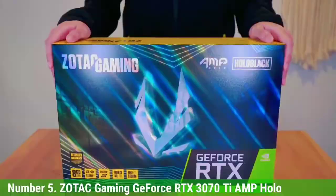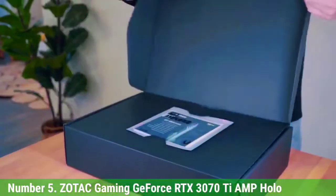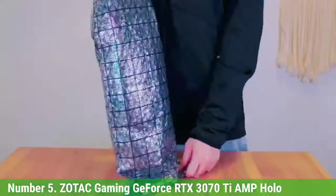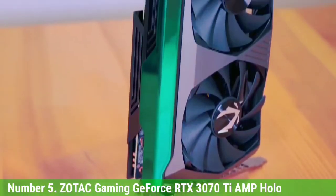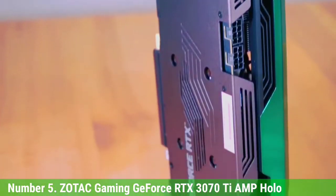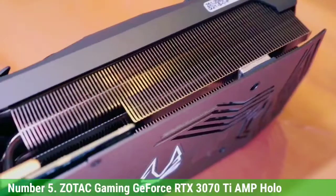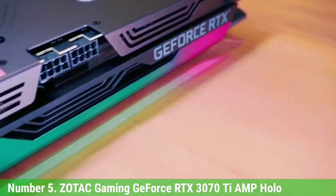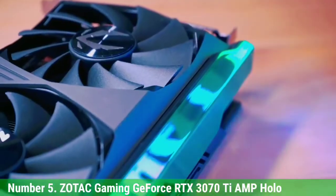Number 5: Zotac Gaming GeForce RTX 3070 Ti AMP Holo. We have the RTX 3070 Ti AMP Holo by Zotac — the company's fastest version of the RTX 3070 Ti. It features NVIDIA's GA-104 GPU, cooled by Zotac's custom-built triple fan cooler, and is packed with features supporting technologies like DLSS and ray tracing. In gaming, the card is a beast at 1080p and 1440p, and is more than capable of 4K gaming at 60 FPS. It is marketed for 1440p, so up to that resolution you will be more than delighted with its performance.